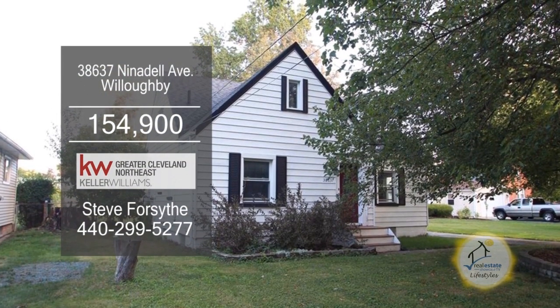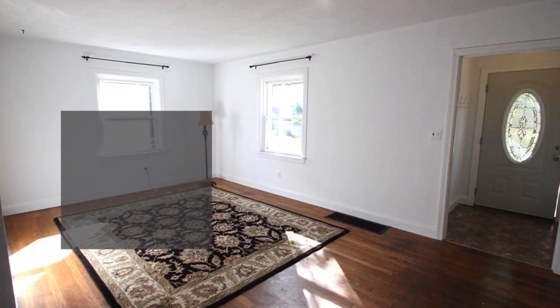This Cape Cod in Willoughby offers three bedrooms and two baths. The large living room has hardwood floors.